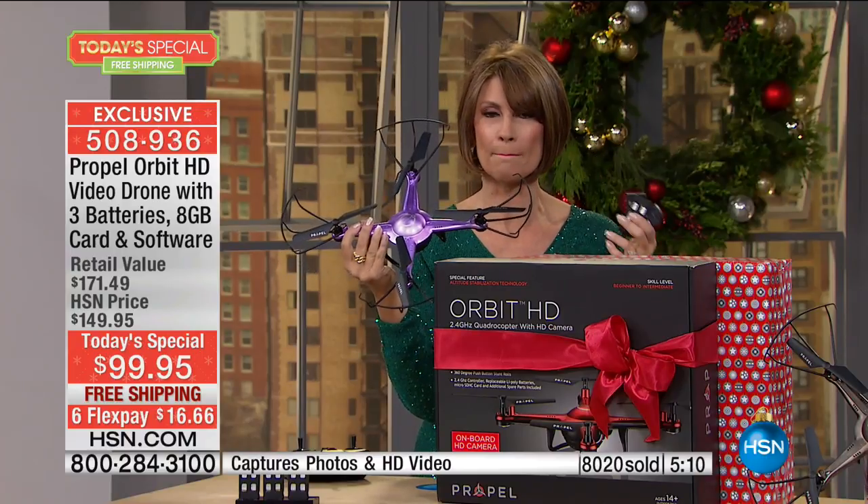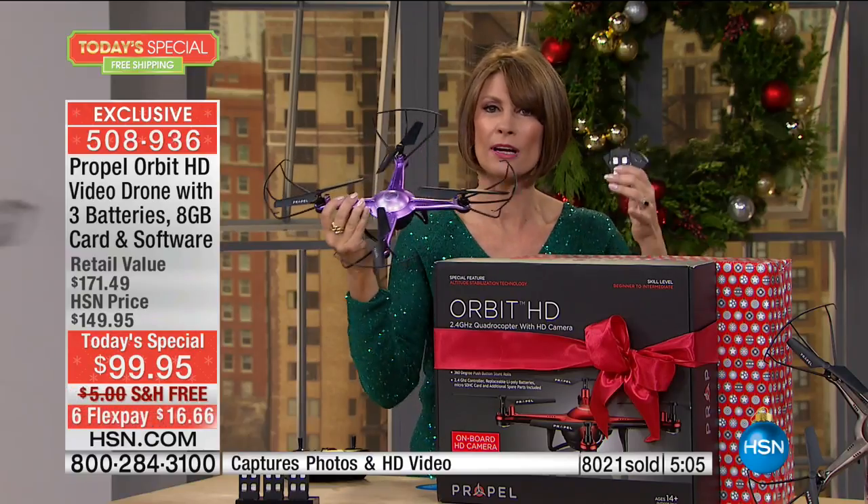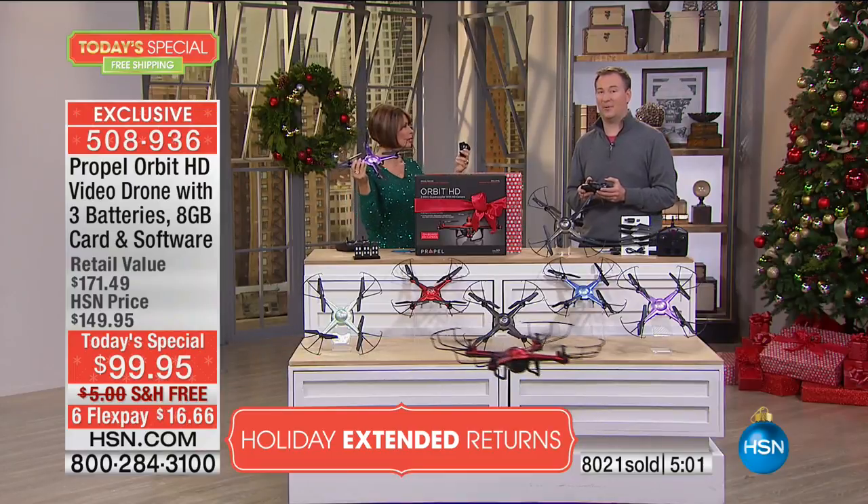What colors did you get? Green, blue, and black. It's nice that they operate on different frequencies, so everybody can fly them at the same time. You're exactly right.